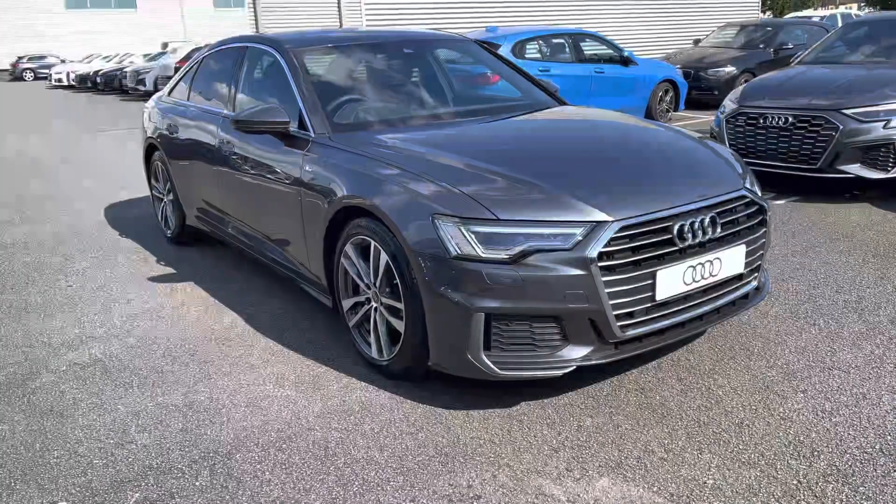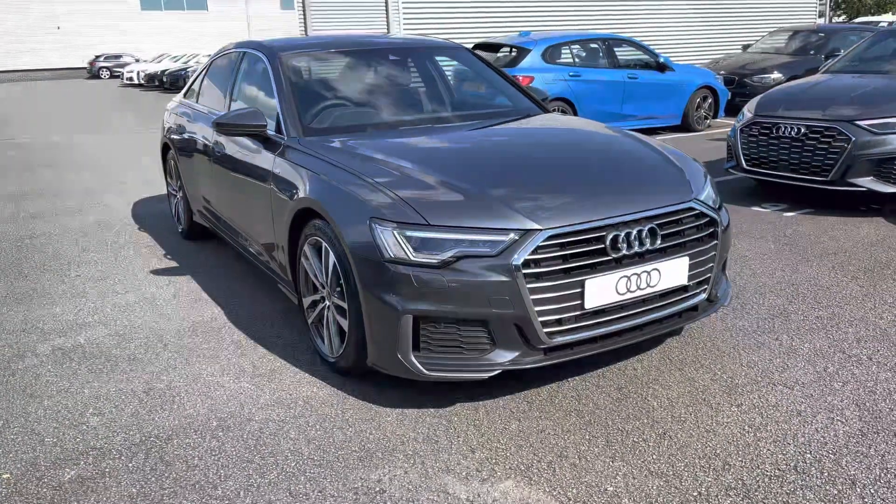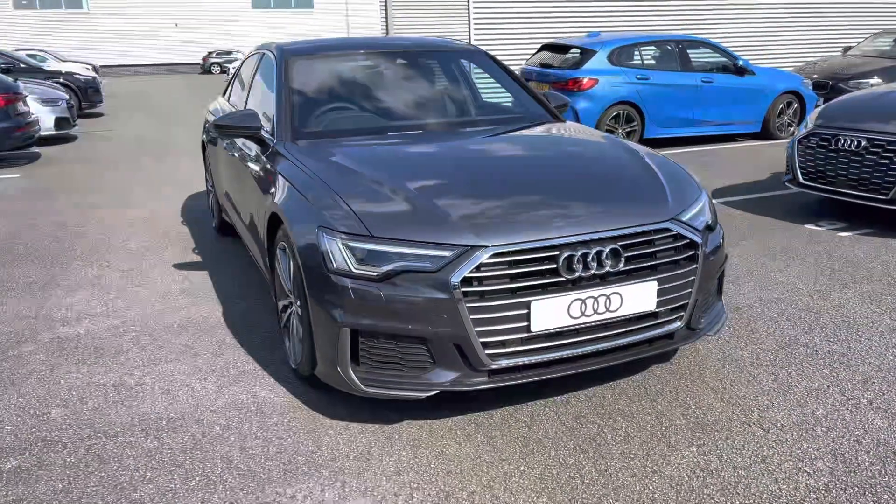Hi, I'm Alex from Stoke Audi and today I'll be taking you around this brand new Audi vehicle. Here we have the executive looking Audi A6 Saloon 40 TFSI S-Line.